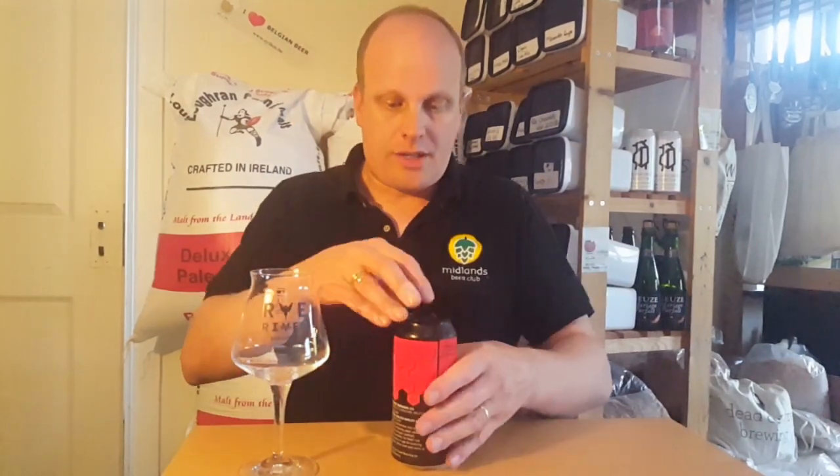It says you can let the Brett character evolve a bit, so that's what I've done and I'm just going to crack it open now. Five percent alcohol. It's got pale malts, Munich and oats in it and it's hopped with Azacca and Idaho 7. It's been out the fridge about 15 minutes and it's 26 degrees Celsius, so perfect beer for the day.